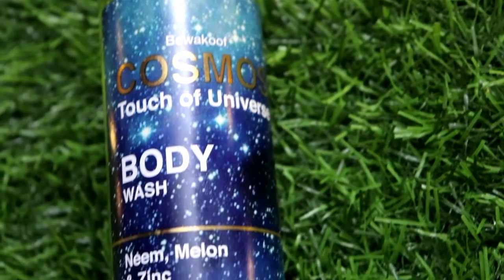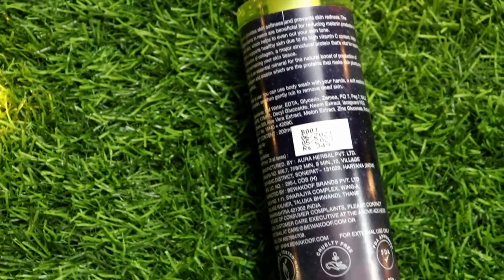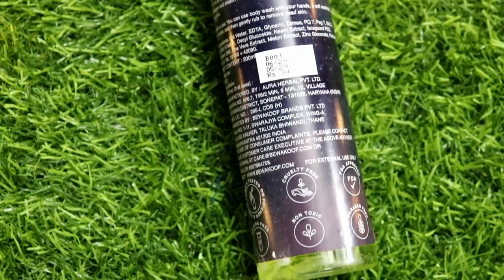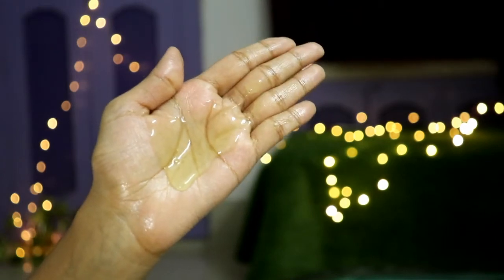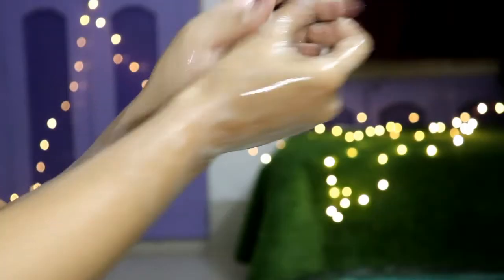The Bewakoof Cosmos Touch of Universe body wash is very good for making your skin very plump and clean. It gives a refreshing, youthful feel. If you use it on a regular basis this is definitely a good body wash. It is smooth, easily lathers up, and anyone — men or women — can use it.